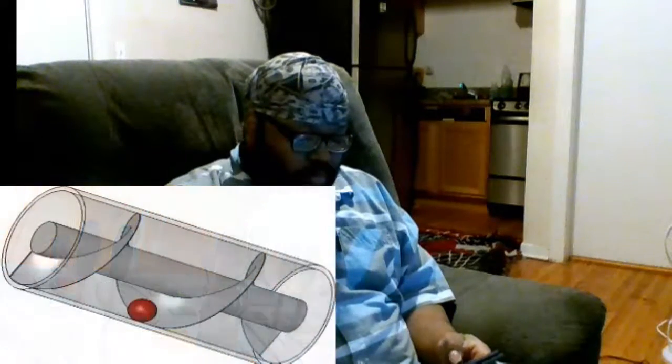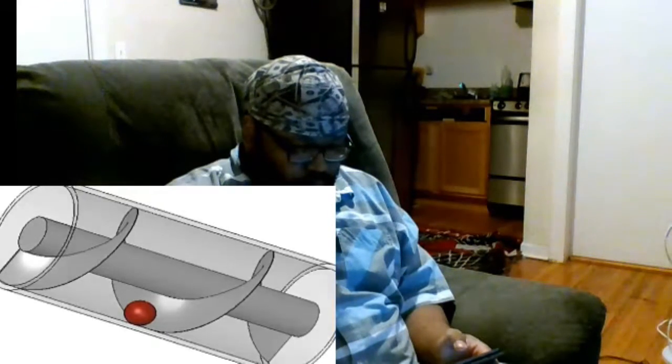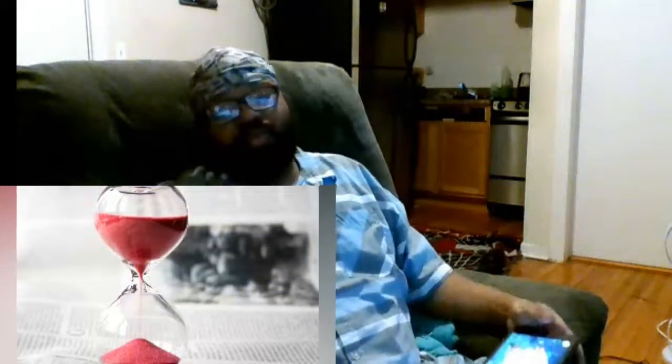Do you ever think about how the technologies that you use every day were invented? Of course you do, but there are probably a few that you consistently overlook, or at least take for granted. How about screws? You never thought about them, did ya? I'm Mike with List25, and today we're going to take a look at 25 pieces of modern technology that are actually ancient.